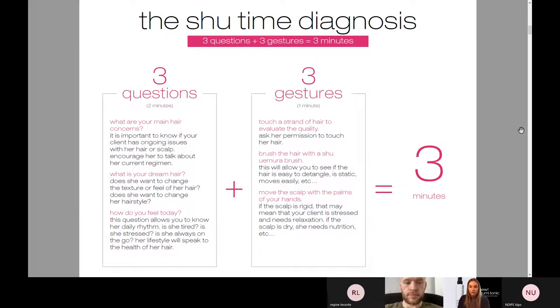Next, we have our three gestures that you, as a professional, are able to use to show that you are the expert in retail and also behind the chair. First, touch a strand of the hair to evaluate the quality — ask her permission to touch her hair, feeling if it's soft, brittle, or a little dull. Second, brush the hair with a Shu Uemura brush. This will really allow you to see if the hair is easy to detangle, if it's staticky, dry, or if it moves easily, and that can help you direct your client to the correct products. Third, move the scalp with the palms of your hands. If the scalp is rigid or tight, that may mean your client is stressed and needs a little relaxation. If the scalp is dry, she may need nutrition — and this is really how we can open up to those back bar services as well.